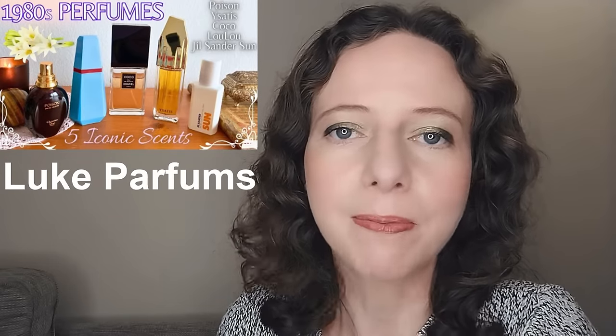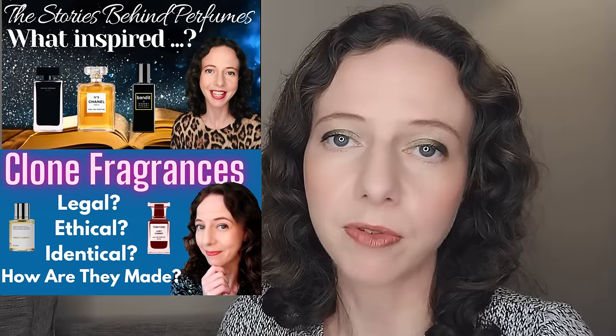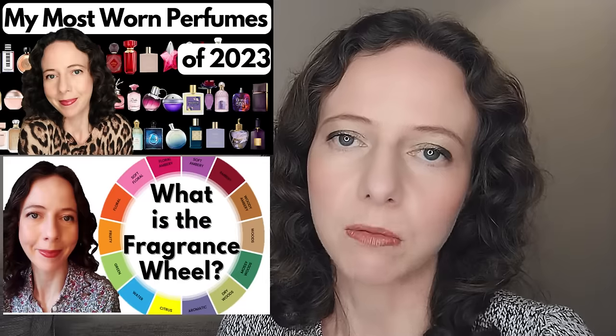I'm going to tag Luke Parfums, John from Scented Snowdrops, and also Lizzie from Rose and Jones. If you haven't seen me before, I'm Claire Smith. I make videos all about perfume — perfume science, perfume history, perfume psychology — and I also do straight perfume reviews and I love doing these fun perfume tags as well.